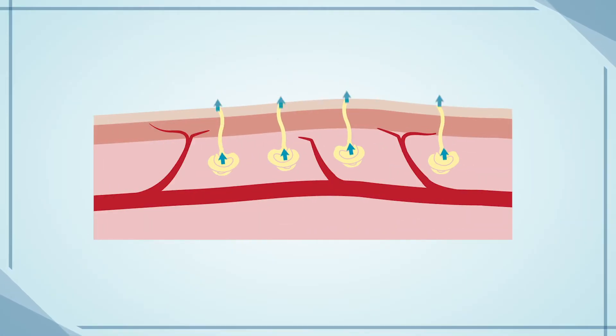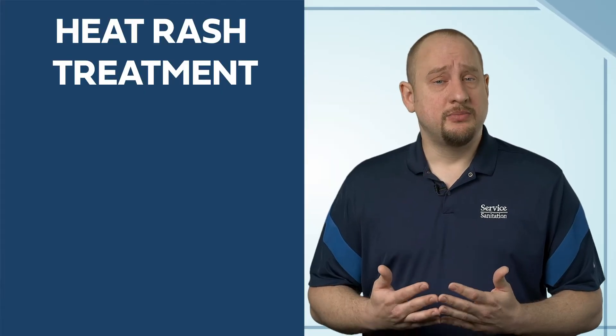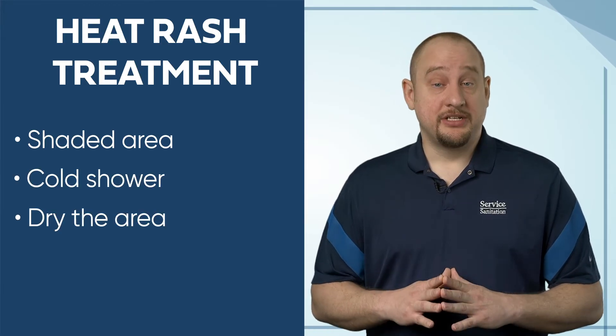Heat rash often occurs when the skin's sweat glands are blocked and sweat cannot get to the surface of the skin to evaporate, causing inflammation and resulting in a rash. Common symptoms include red bumps on the skin and a prickly or itchy feeling, also known as prickly heat. Treatment includes moving to a cool environment, a cold shower, and thoroughly drying the area. Infection can occur if the rash is not cleaned quickly enough.